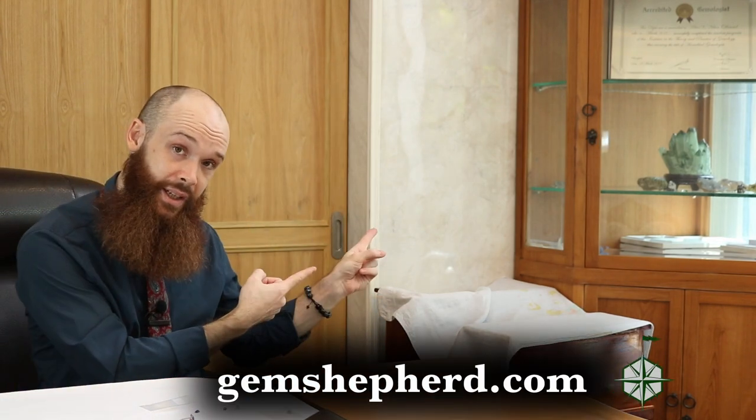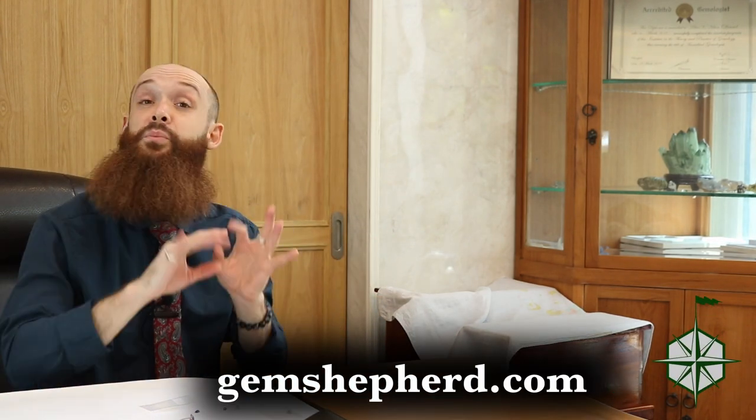So there you go — a couple of things about sapphires and star sapphires. If you've got more questions, leave them in the comments below or head over to gemshepherd.com where you can contact me directly or read more blogs about investing in gemstones and gemology. Otherwise hit that like button, hit that subscribe button, tell all your friends, and until next time — bye!